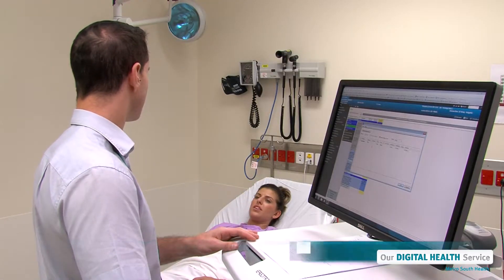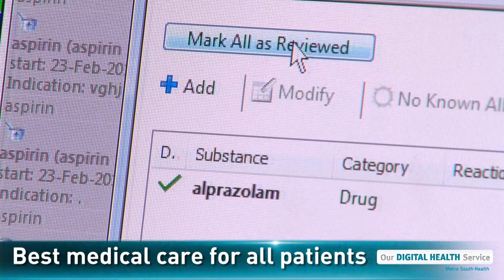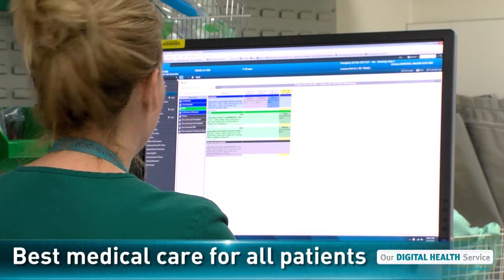The longer our hospitals use the digital hospital system, the more information we can collect and analyse, leading to a better understanding of how best to care for our patients.